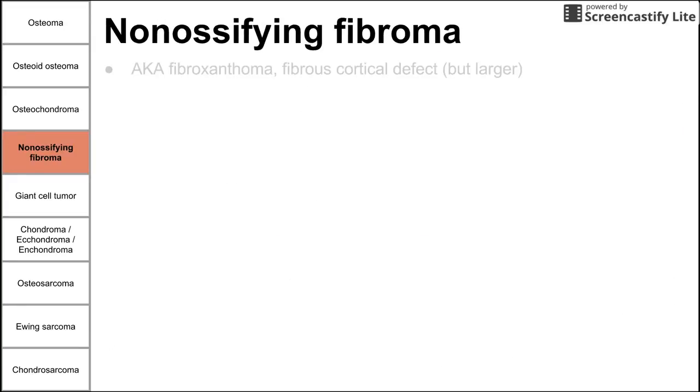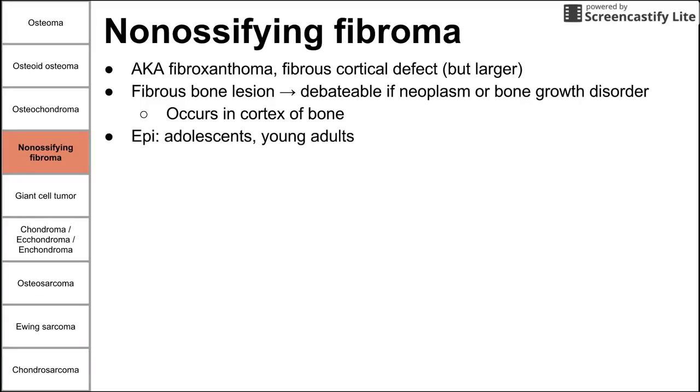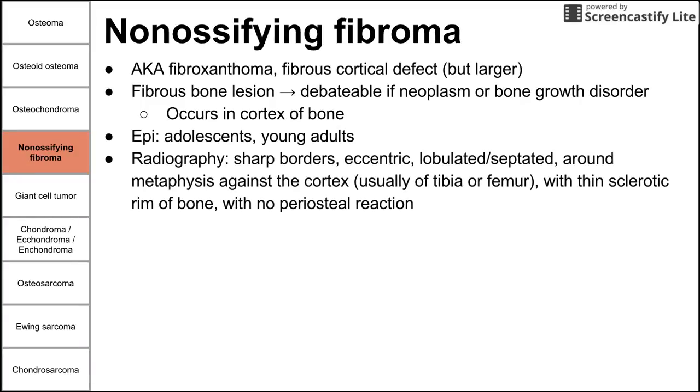Next is non-ossifying fibroma, also known as a fibrosanthoma or a fibrous cortical defect. Fibrous cortical defect describes a smaller version of the same lesion, though the terms are often used interchangeably. This is a fibrous bone lesion — it's debatable whether it's a true neoplasm or a bone growth disorder. It occurs in the cortex of bone, usually in adolescents and young adults. On radiography, you see sharp borders, an eccentric lobulated or septated mass around the metaphysis, usually against the cortex of the tibia or femur, with a thin sclerotic rim and no periosteal reaction.